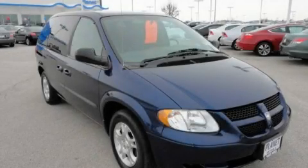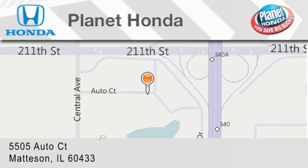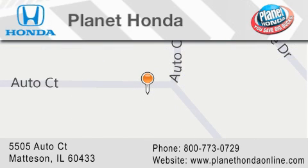Contact us today and schedule your opportunity to see this vehicle in person. Planet Honda is located at 5505 Auto Court in the Madison Auto Mall. Visit us online at planethondaonline.com.